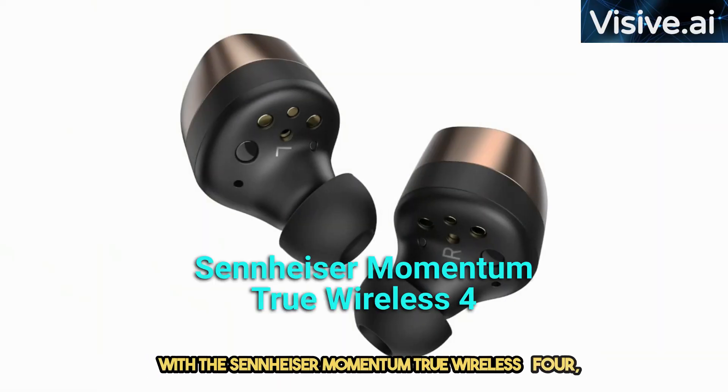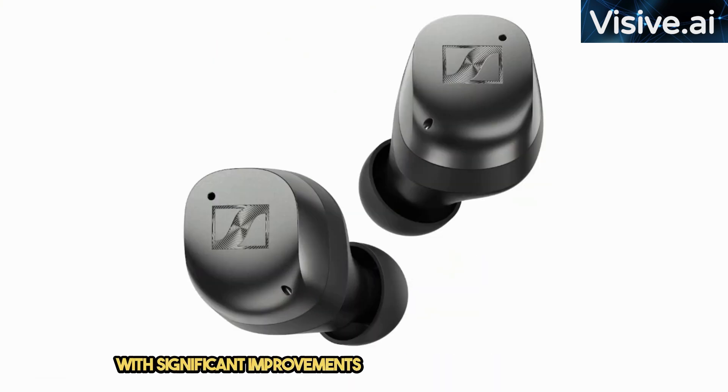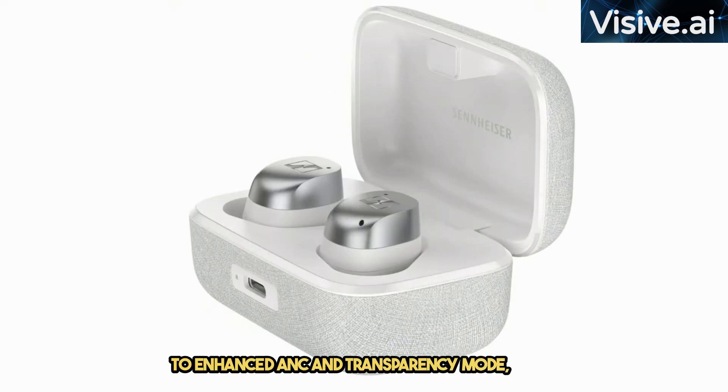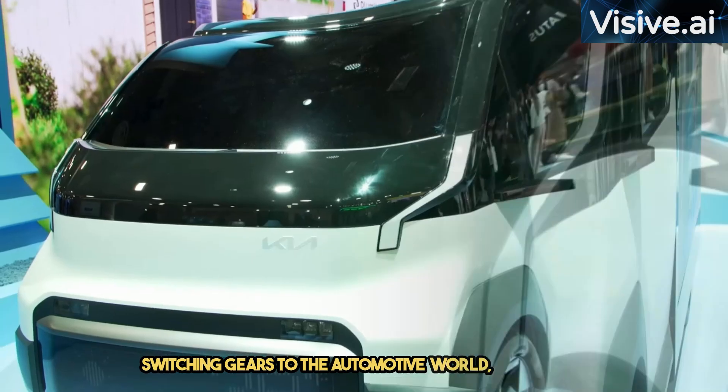Let's not forget about our audio experience with the Sennheiser Momentum True Wireless 4, the 4th generation flagship earbuds with significant improvements. From excellent sound quality to enhanced ANC and transparency mode, these earbuds do a stellar job of blocking out the noise of Las Vegas. Sennheiser has managed to balance performance without compromising on battery life, making it a standout choice.